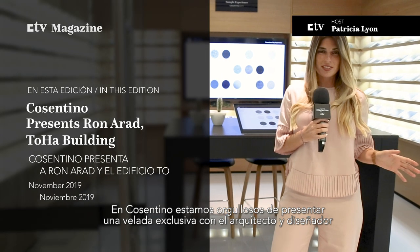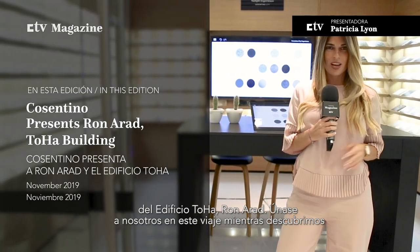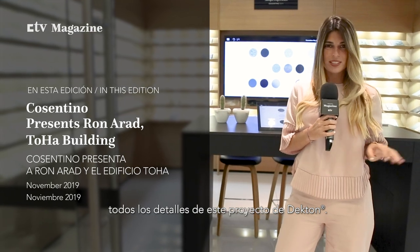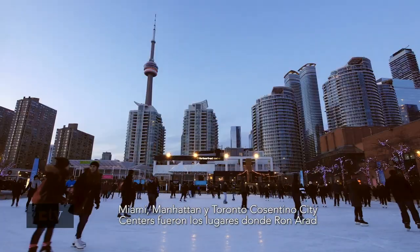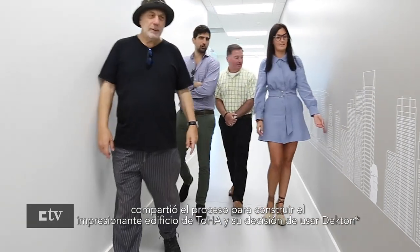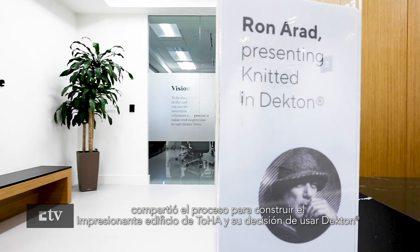At Cosentino, we are proud to present an exclusive evening with architect and designer of the Toha building, Ron Arad. Join us on this journey as we discover all details about this Decton project. Miami, Manhattan, and Toronto Cosentino city centers were the locations where Ron Arad shared the process for building the impressive Toha building and his decision to use Decton.